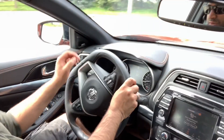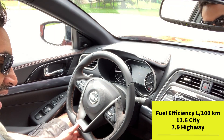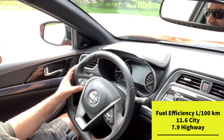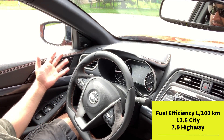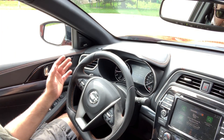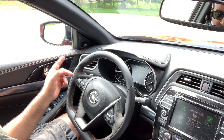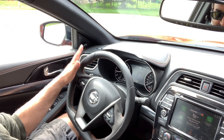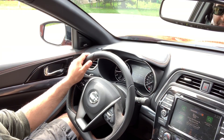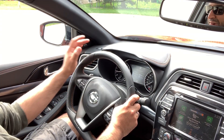Fuel efficiency: the rated numbers are 11.6 L/100km city and 7.9 highway, with a combined figure just under 10. Over about 300 kilometers — mostly city driving — I averaged 11.2, so very close to the city rating. That wraps up the review.